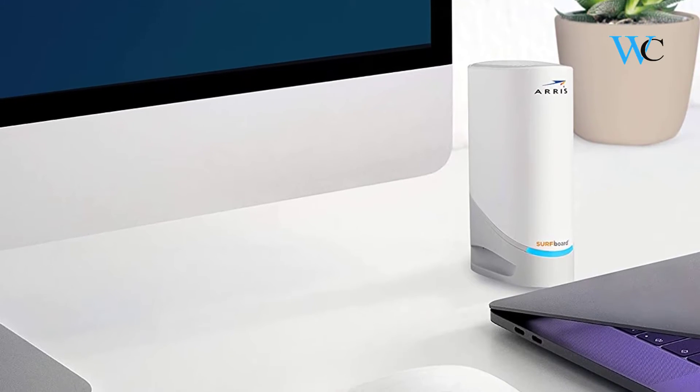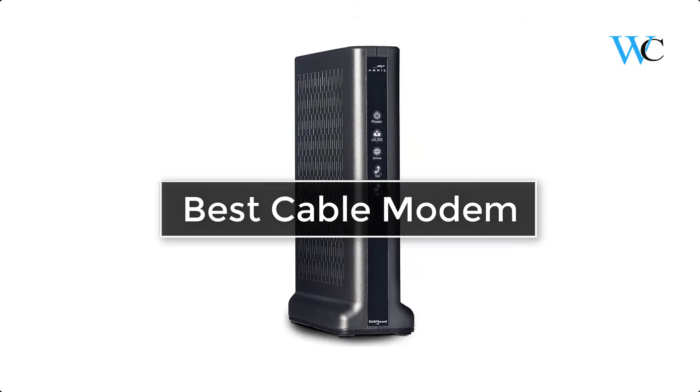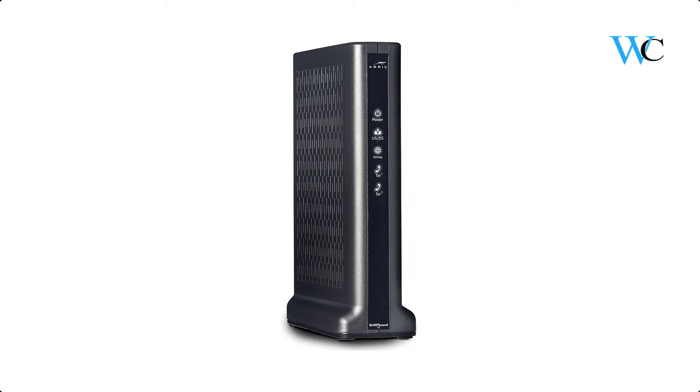Hi viewers, today we are reviewing some of the best cable modems available in the market. We have selected these products according to their price, durability, and user satisfaction.